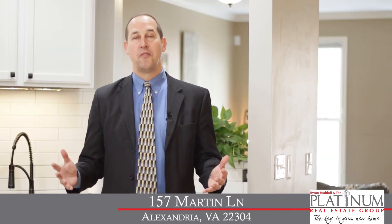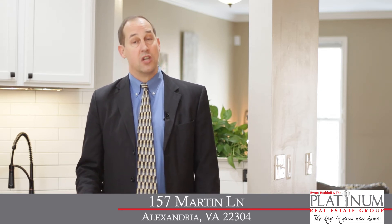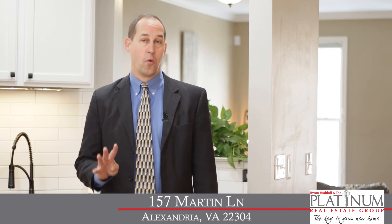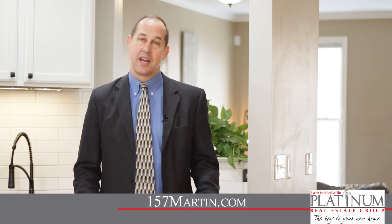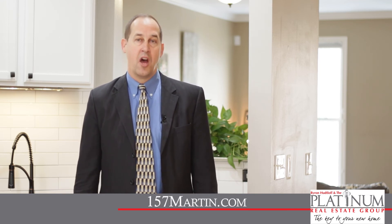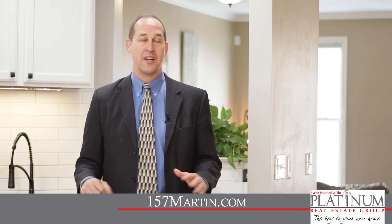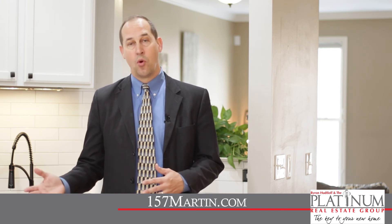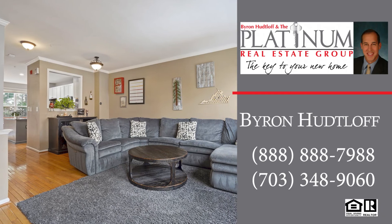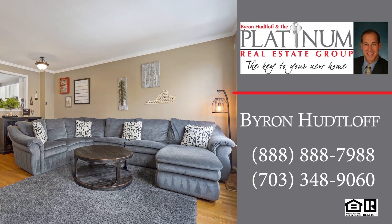Once again, this beautiful townhome at 157 Martin Lane features three bedrooms, two and a half baths, just under 2,300 square feet of living space on four finished levels with a one-car garage. For more information, check out my website at 157martin.com — you can find the floor plans, the 3D tour, the video, additional photos, everything you'd want is on that website. To schedule your private tour, please give me a call. You can reach Byron Hutlock with the Platinum Real Estate Group at RE-MAX Premier by calling 888-888-7988.